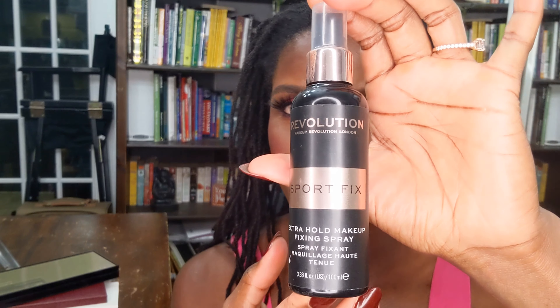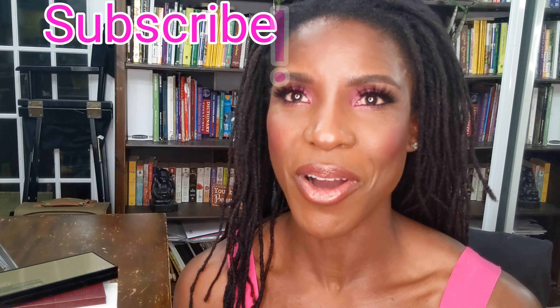All we need to do is add some setting spray, and today I'm using the Revolution Sports Fix Setting Spray — I'll give my face a good spray. So this is it, guys — our look is done! This is our full face of Revolution Beauty makeup products, and also our pink makeup tutorial in support of Breast Cancer Awareness Month. If there are other looks you'd like me to do, leave it in the comments. If you're a brand that would like me to feature your product, DM me on Instagram. As always, don't forget to like, share, and subscribe — until next time.